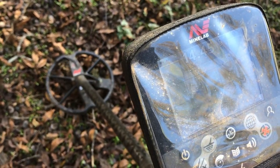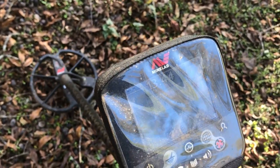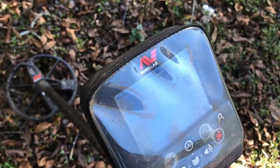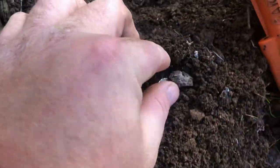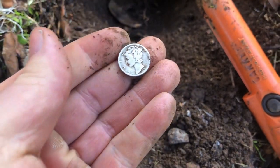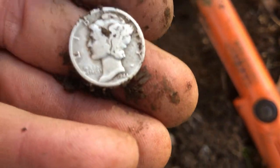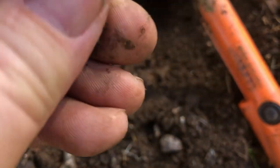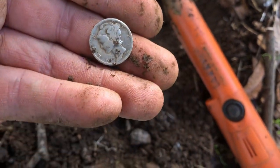Reading 14-45 at five inches, 13-44 at six inches — that could be a silver. Possible silver dime. That one was a silver — that's a Mercury dime. I can't really see the date, maybe 1944. Anyway, that's the first silver of the day.